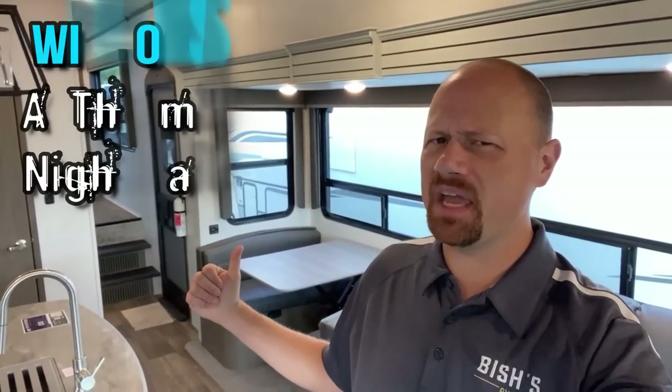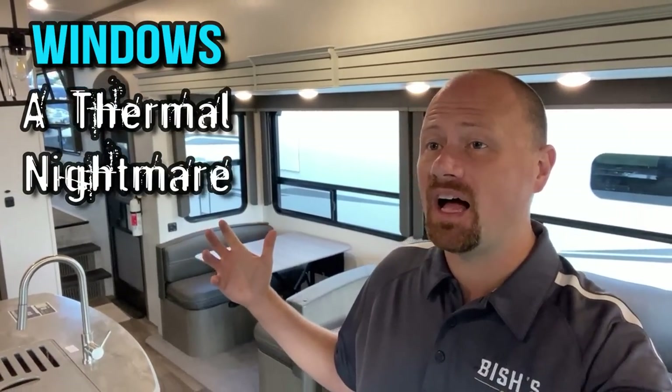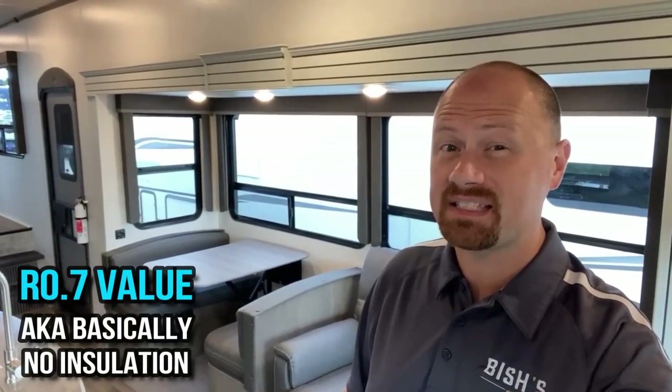Ironically, one of the biggest factors you're working against is one of the things you probably like the most about your RV — those big giant windows. Those windows are generally speaking like an R0.7.